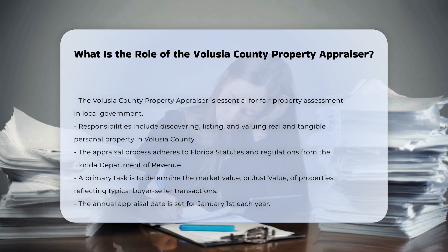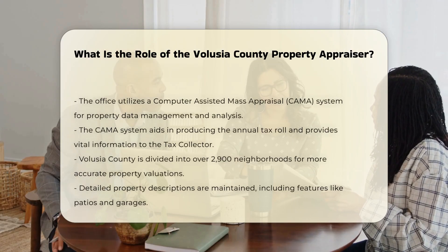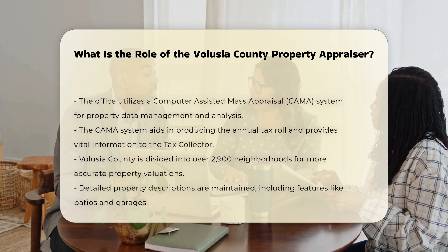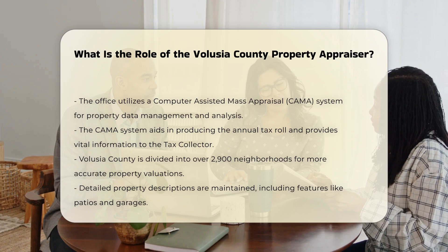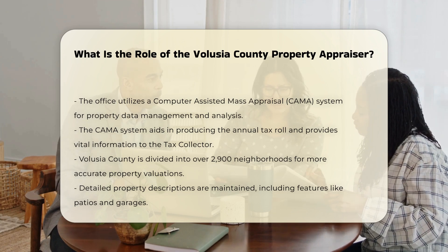The appraisal date for this valuation is January 1st of each year. The property appraiser's office uses a computer-assisted mass appraisal system to manage and analyze property data, helping to produce the annual tax roll and provide essential information to the Volusia County tax collector.